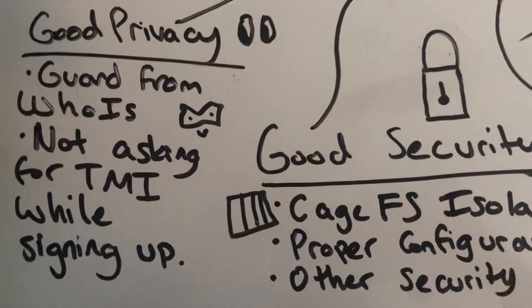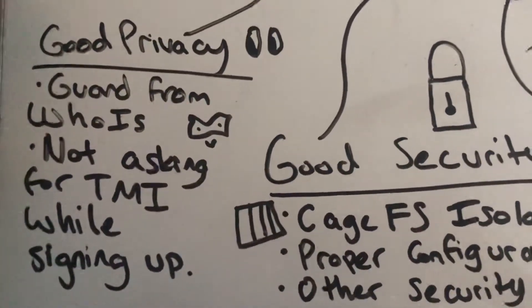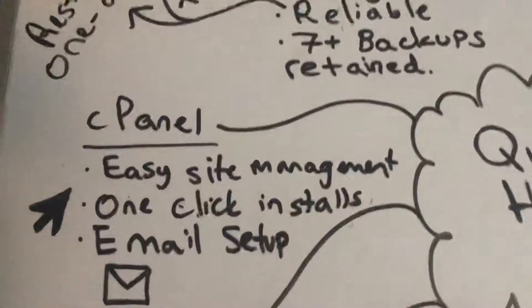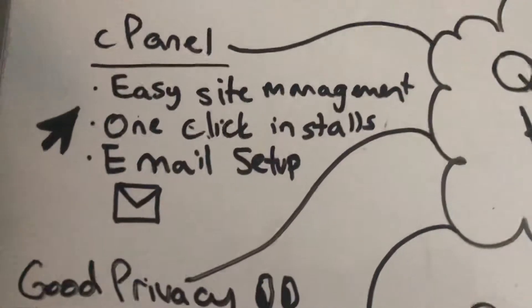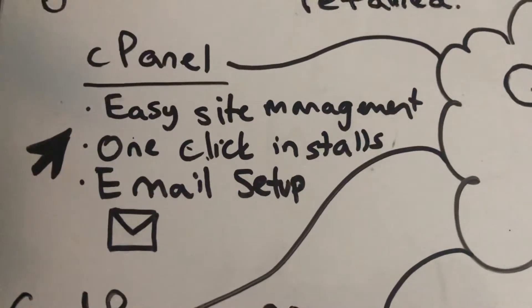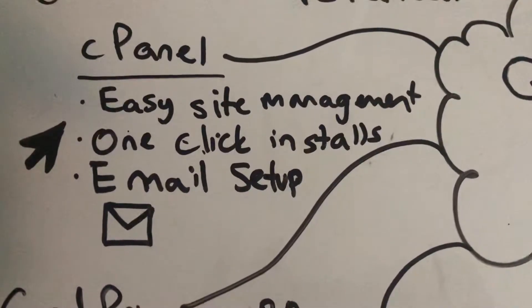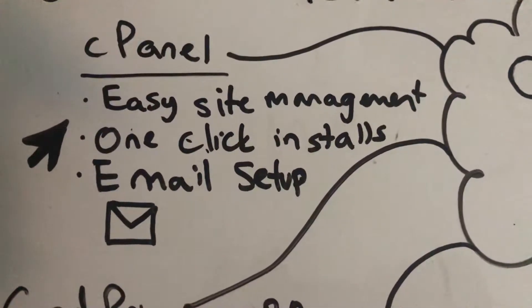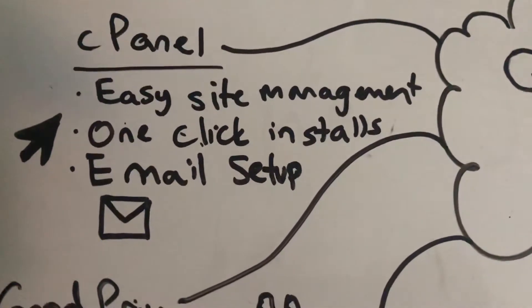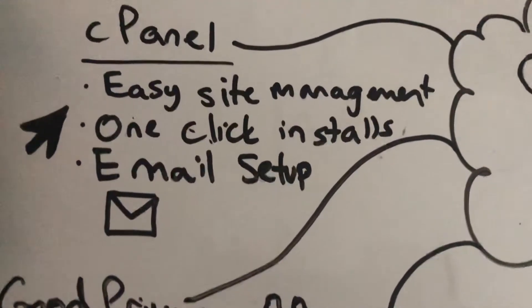If you care about that, of course — if you want your domain information to be publicly accessible, that's totally fine. cPanel is usually an advantage for many people, especially if you're going with WordPress hosting. You have one-click install through Softaculous, emails easily set up and configured, webmail through cPanel, and an overall easy site management as opposed to trying to figure things out through SSH.